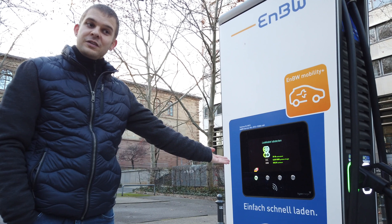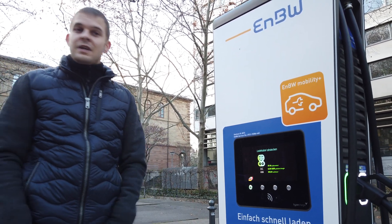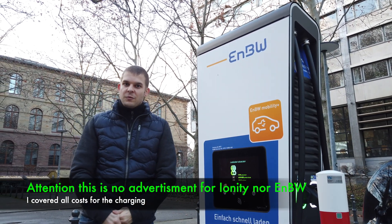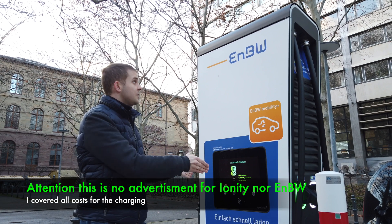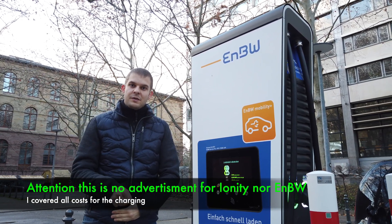Charging completed — but we did not charge at all. Imagine the situation: you arrived almost empty at a motorway charging station, used one of the hyperchargers or an Ionity charger, and you're not capable of charging. That's a serious problem.